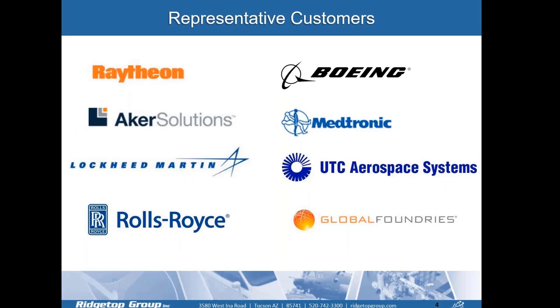Some of our representative customers that we've worked with in the past are Raytheon, Boeing, Global Foundries, Rolls-Royce, Lockheed, and several others throughout the years.